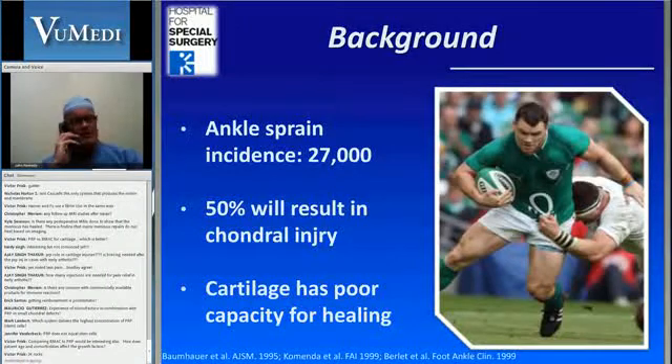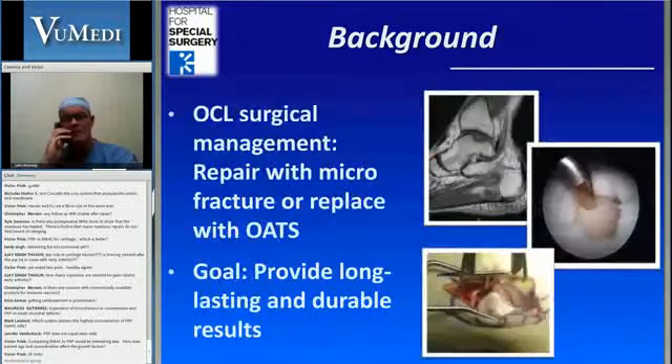I'm going to talk briefly about ankle sprains. Pretty much everyone in the room has probably had an ankle sprain at some point. There are 27,000 of those a day in this country. We know that 50% of these will result in some form of chondral injury, and we also know that cartilage has a poor capacity for healing. Many of these will end up with osteochondral lesions, which are synonymous to what you find in the knee, and they're also in the talus bone of the ankle.